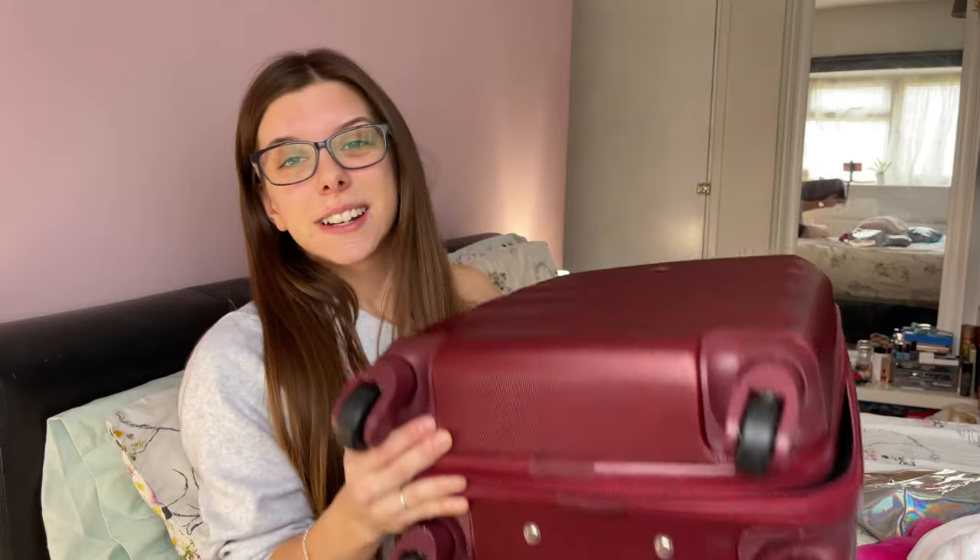First things first, I am packing in a cabin bag with wheels because I know that after surgery I'm not going to be able to lift things. I'll be on my own because of COVID — you can't have your chaperone come in with you to help you out of the hospital during your discharge — so I'm taking a cabin bag with wheels to help me.